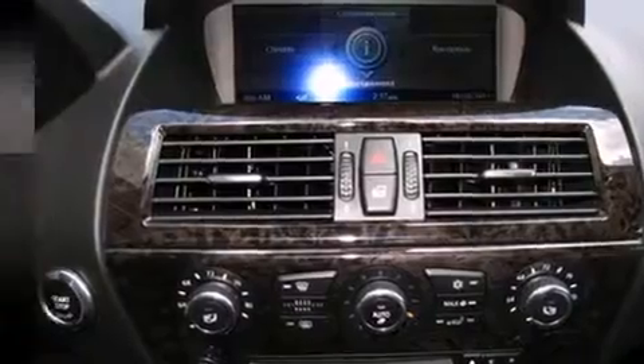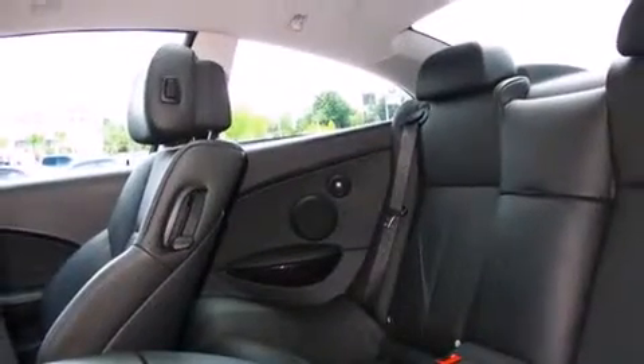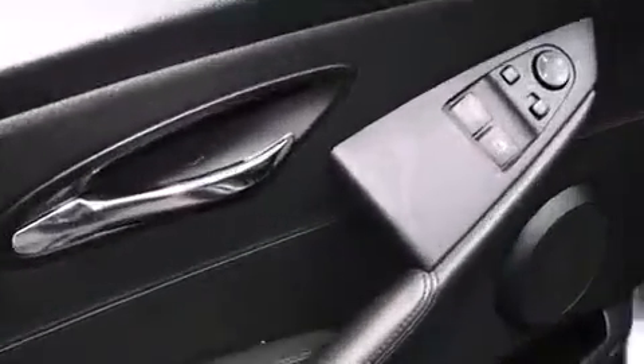BMW ensures the safety and security of its passengers with equipment such as traction control, a security system, an emergency communication system, and four-wheel disc brakes with ABS.